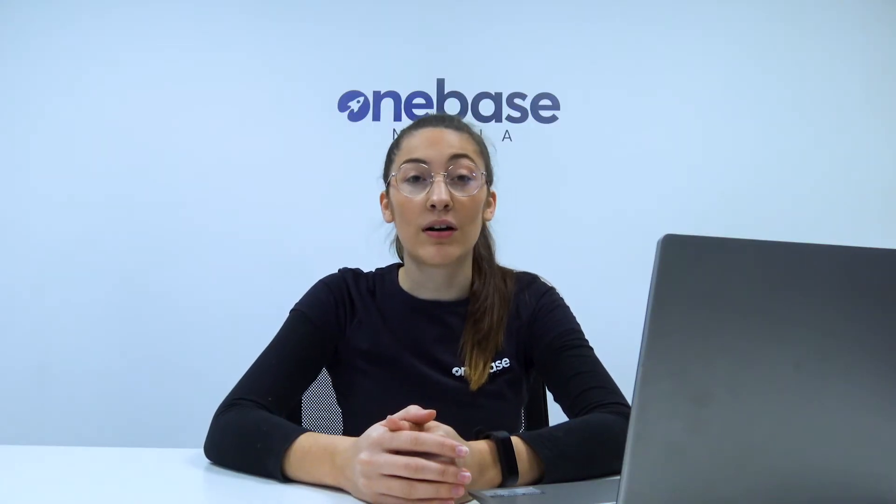Some of the best places to get reviews are Checkatrade, Trustatrader, Yell.com and your Google My Business listing.